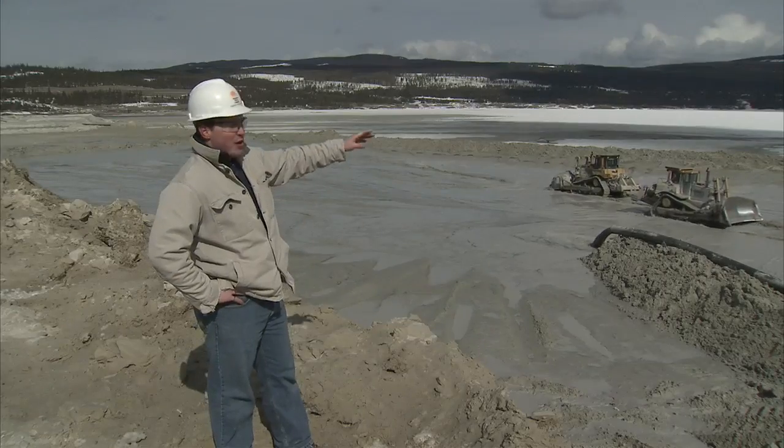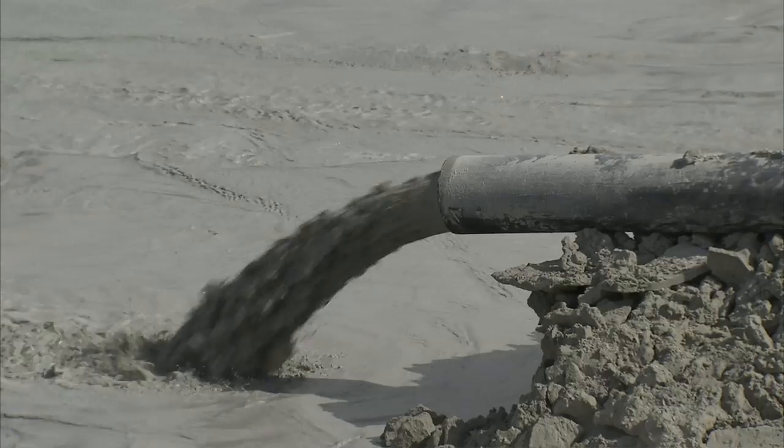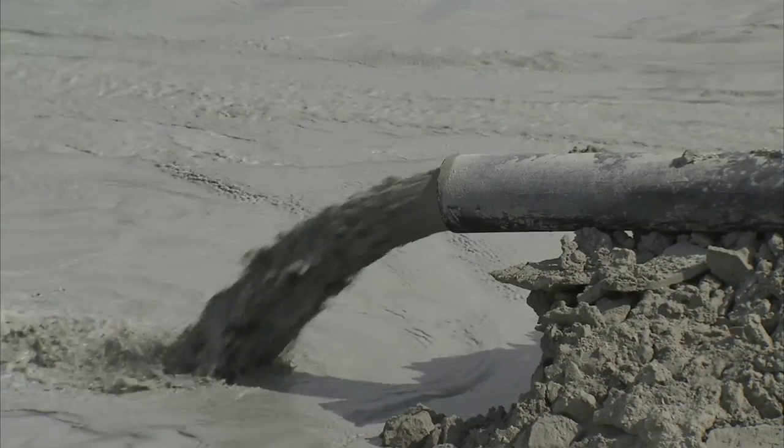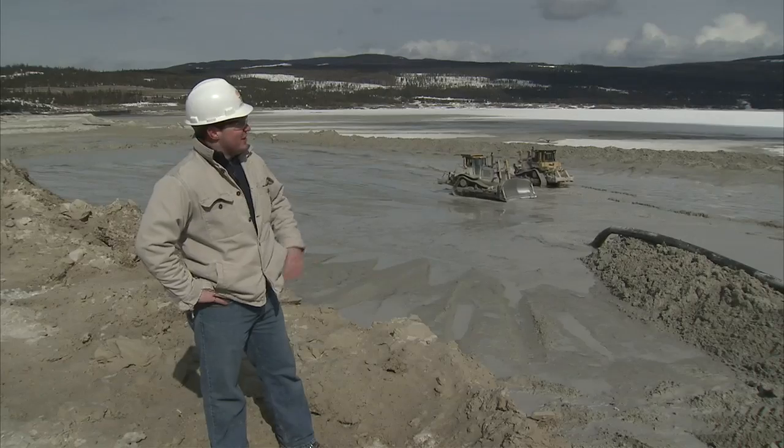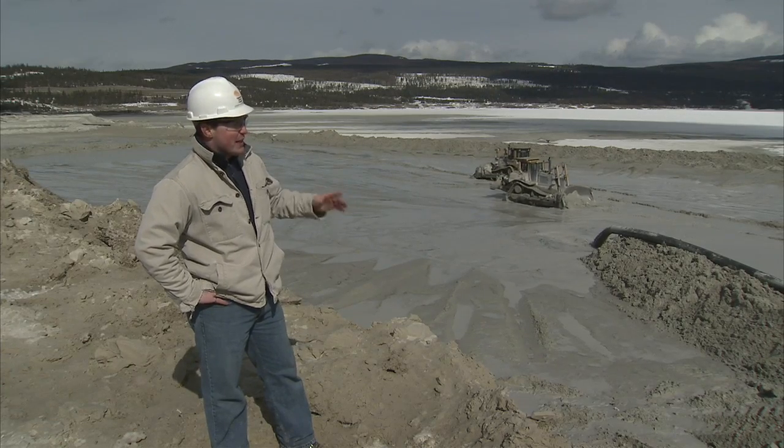The tailings ponds hold what's left over after we extract the copper and molybdenum and other precious metals from the ore. The tailings are pumped from the mill to the tailings pond where the ore is allowed to settle out, and the water is reclaimed and reused.